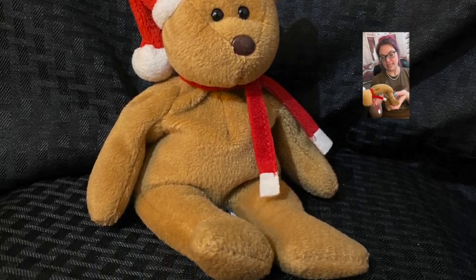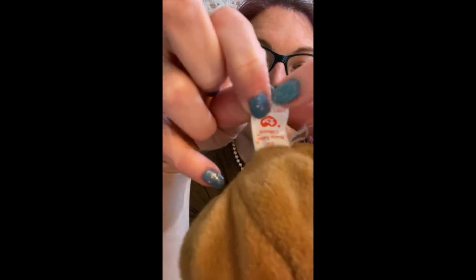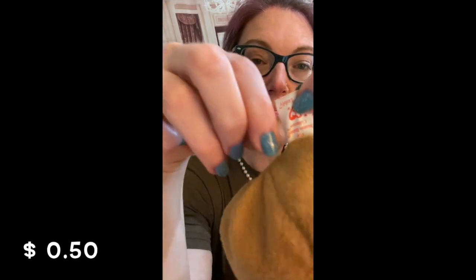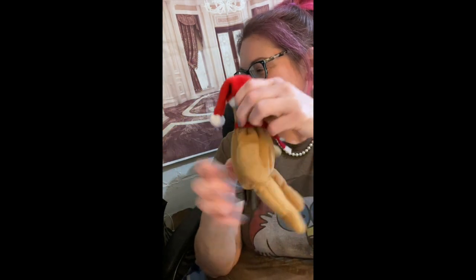He's in nice condition. The tush tag is frayed — that definitely brings it down from mint to good. So he's going to have to be a brand new head guy.